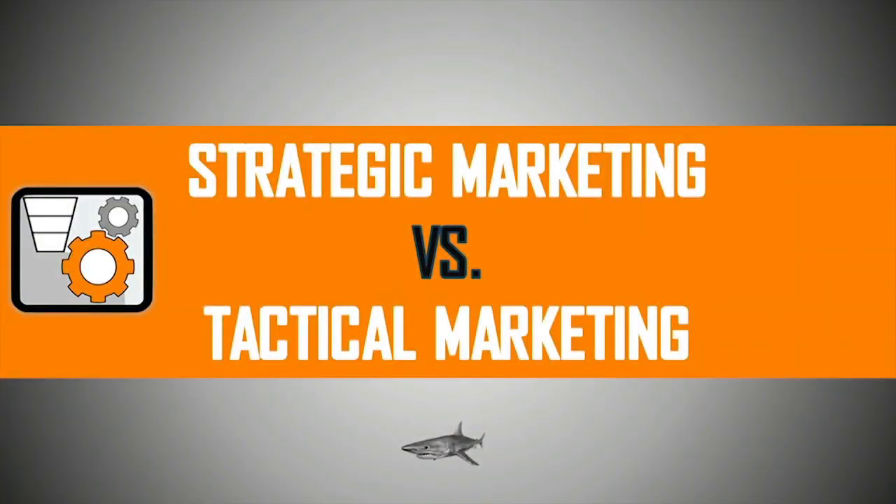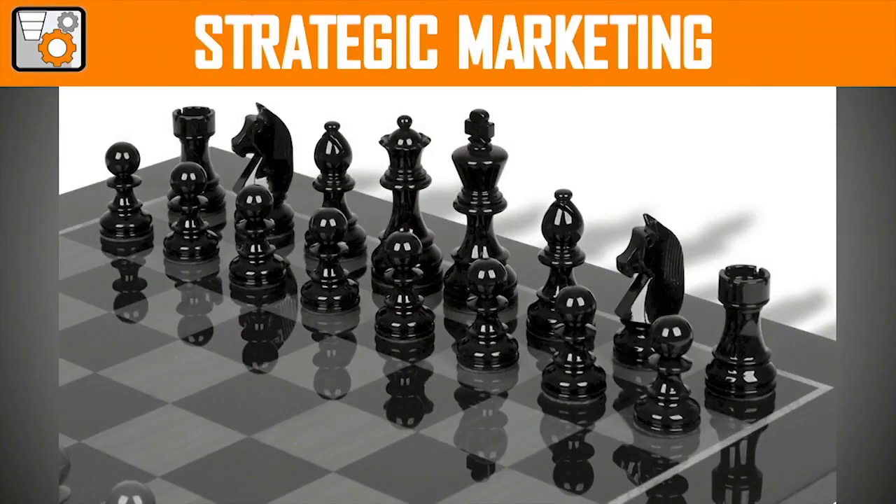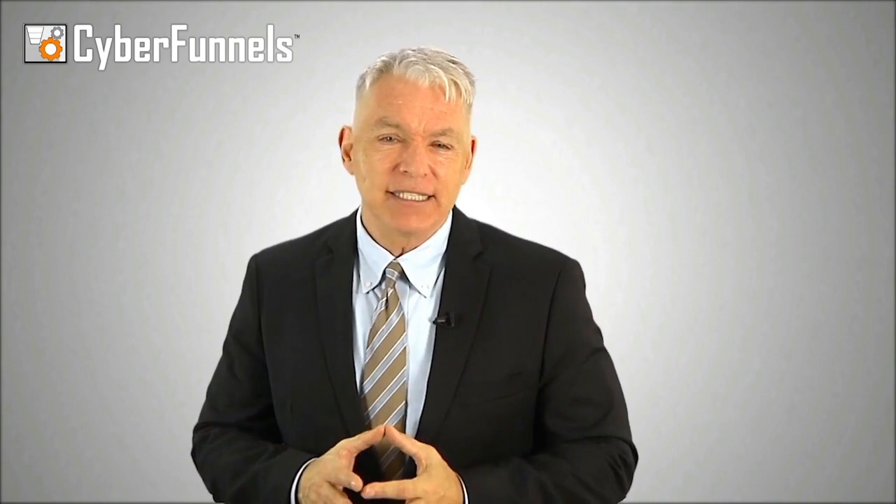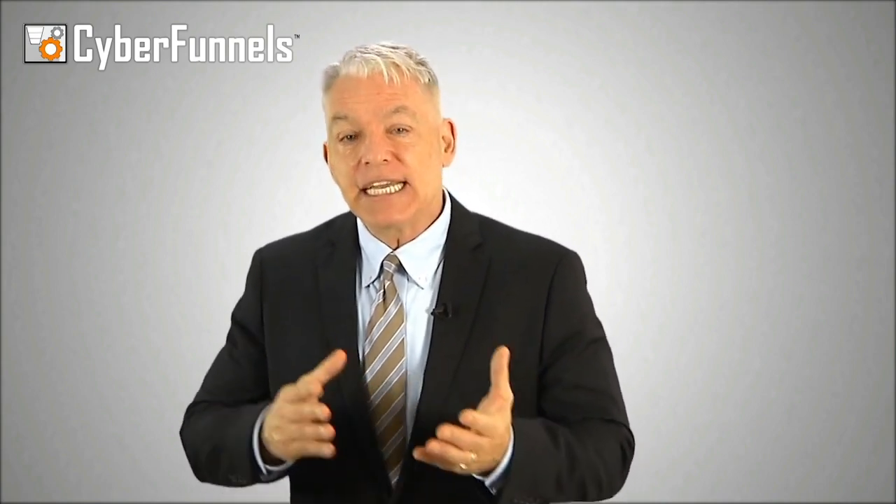Let's begin by making sure you truly understand the difference between strategic marketing and tactical marketing. Strategic marketing is the plan you have before you enter the marketplace — it's what you're going to do before you actually do it. It's the ideas and strategy you've developed that guides your business. It's what you say, how you say it, and who you say it to. This isn't the design of the ad, it's the purpose of the ad. The purpose then dictates the content and the message, whereas the design is simply there to complement the purpose and the message.